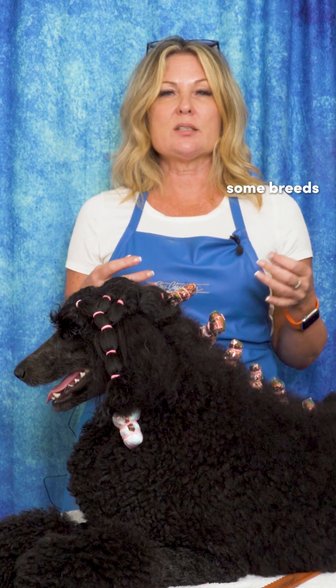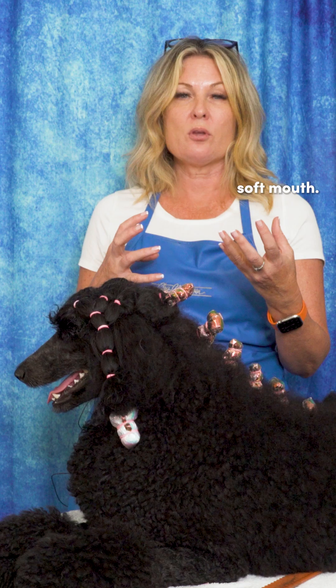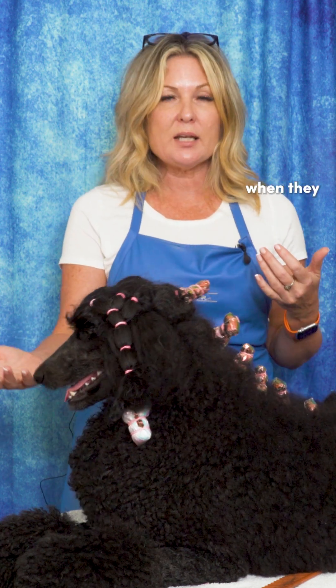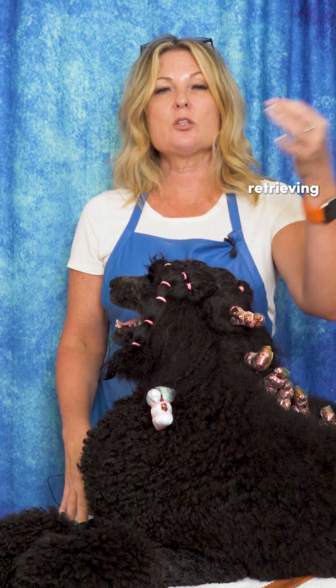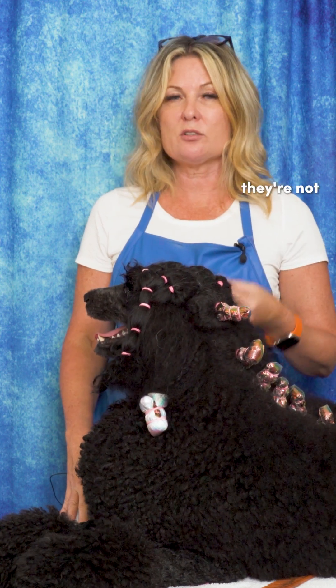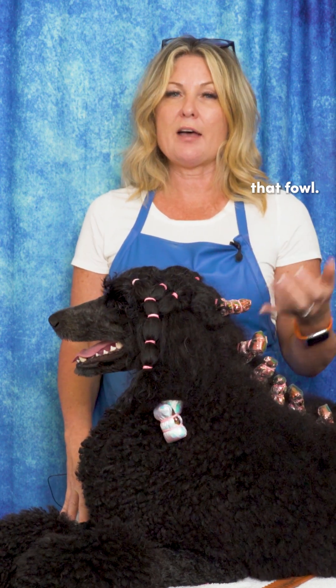We talk about some breeds that have a soft mouth. A soft mouth doesn't mean they have soft teeth, but we want when they take a hold of your hand to feel soft in there. Maybe those breeds might have slightly smaller teeth. We want them to have a soft mouth so that when they're retrieving smaller fowl to us, they're not damaging the body of that fowl.